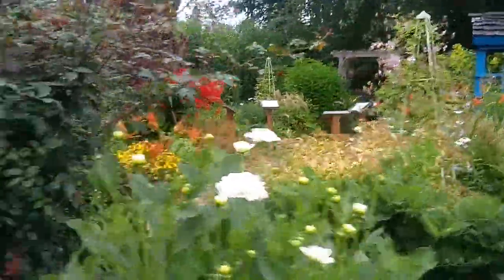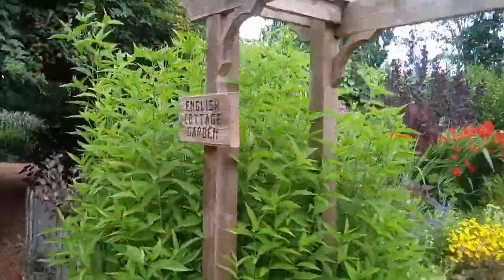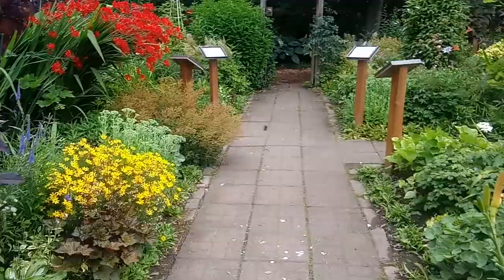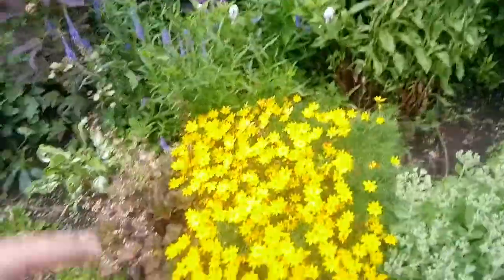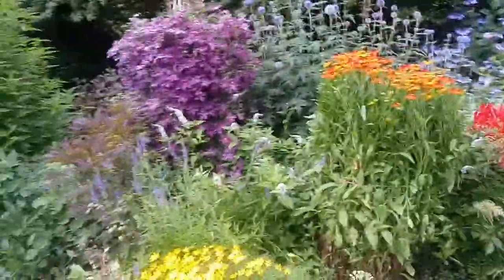Look at those colors. Wow. English cottage garden. Spider. Spider web — I saw that just in time. Those colors.